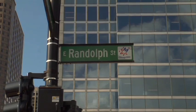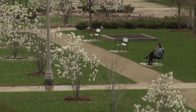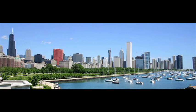340 on the Park is set next to Randolph Street, allowing unobstructed views of Millennium Park, Grant Park, Lakeshore East, and Lake Michigan. It is currently the second tallest all-residential building in Chicago.